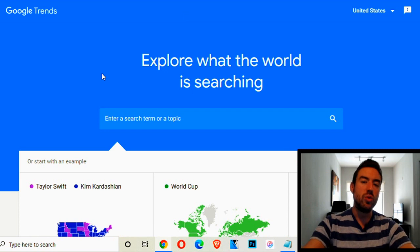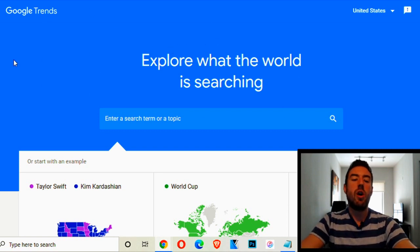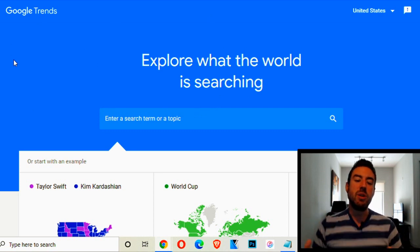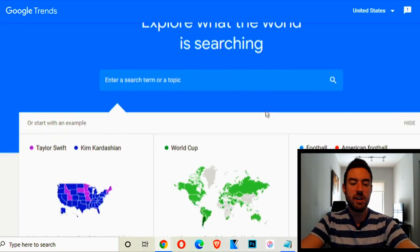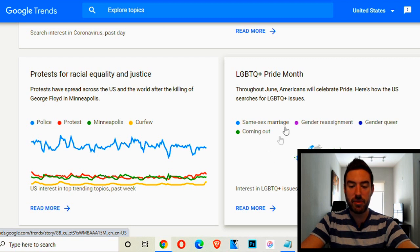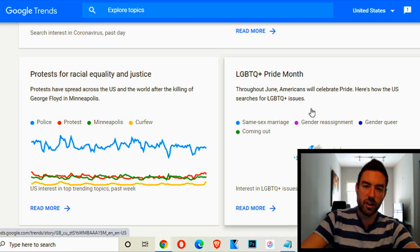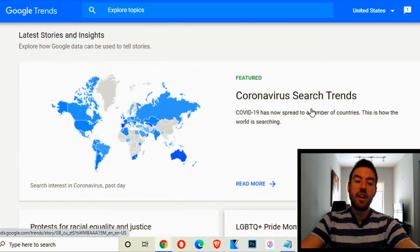Once we're on Google Trends, you can come down here and see different trending topics. For example, LGBTQ Pride Month is happening right now. So if you created a shirt related to that topic, there's a great chance you're going to be making tons of money because people want to show their pride for that topic on their shirt or mug. Coronavirus is also very popular at the time of recording.